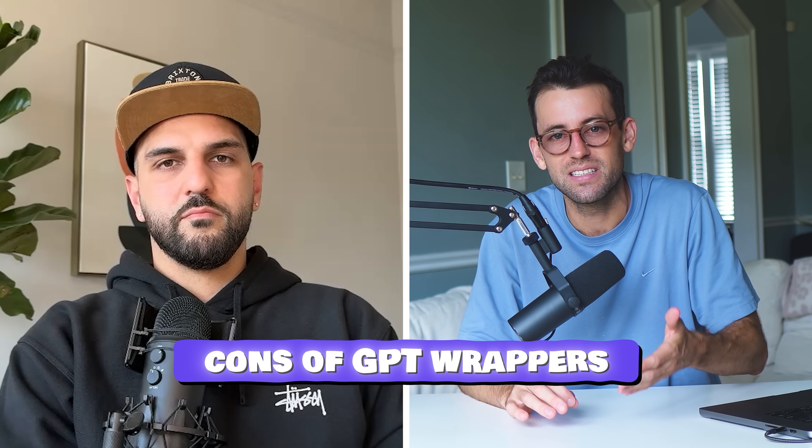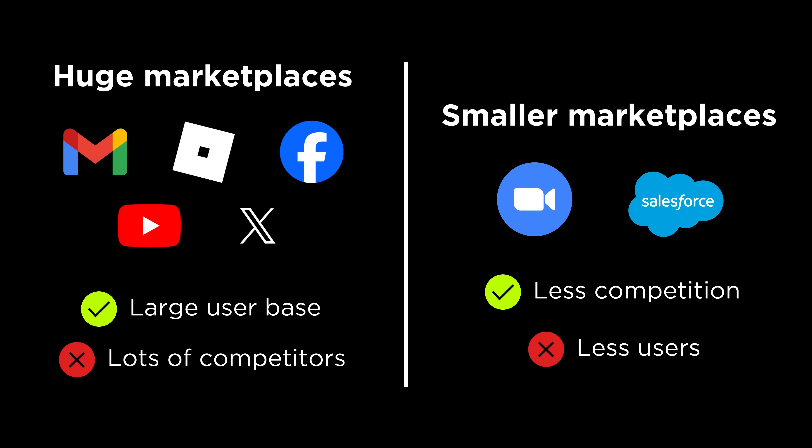I want to talk about a controversial topic in the AI space. You built this product to over $20,000 a month, but it's a ChatGPT wrapper — is there any downside to this? Do you worry about it? OpenAI can kill this product any day. I was scared of that for a very long time, and at this point I kind of feel numb to it. I don't want to worry about it today. Literally, if my extension stopped working at some point, I'm probably going to try and build another extension for one of these other major platforms. It's going to make my life a lot harder.